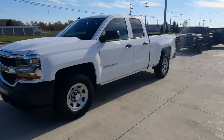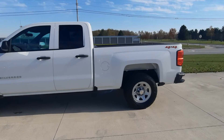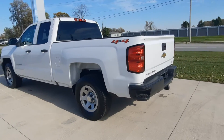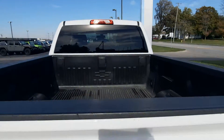Angel here at Terry Henricks Chrysler, going to take you on a quick walk around of this 2019 Chevrolet Silverado LD. This one is four-wheel drive. It does have the bumper steps, factory tow, and bed liner.